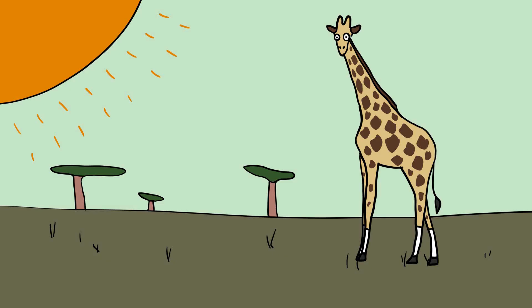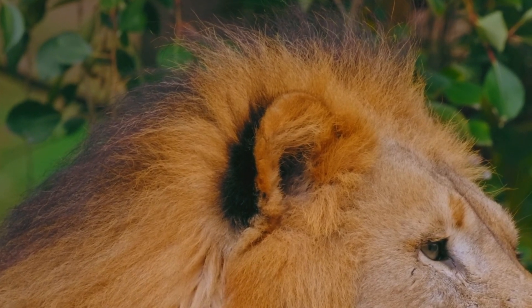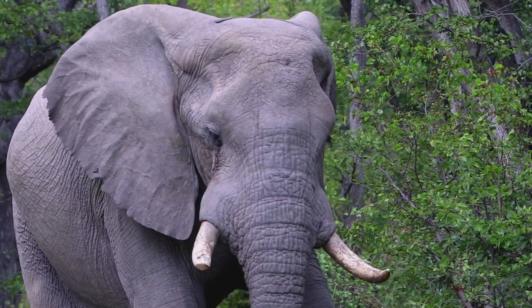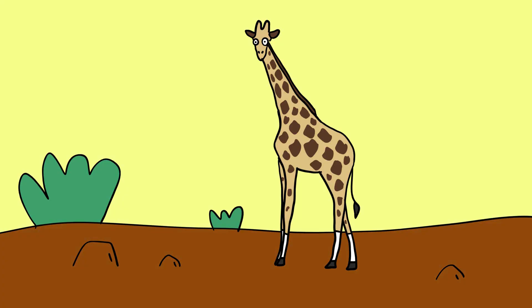Giraffes. Africa is hot and dry, and this presents a considerable challenge to giraffes. To keep cool, lions sleep in the shade. Elephants cover themselves with mud and the fat hippos while the day away in the water. Giraffes can't do any of that.